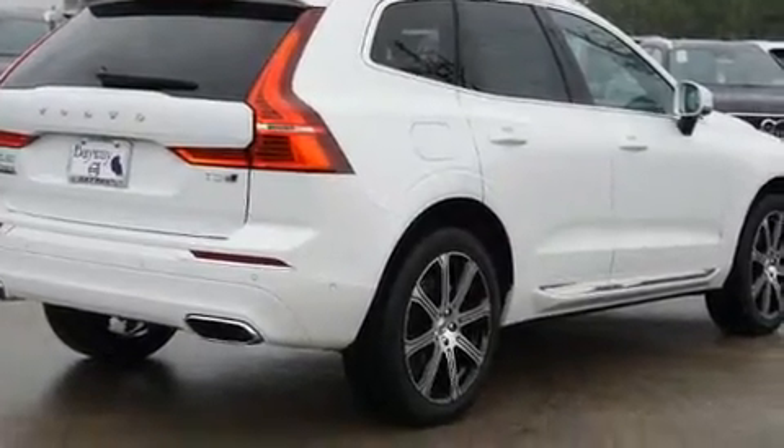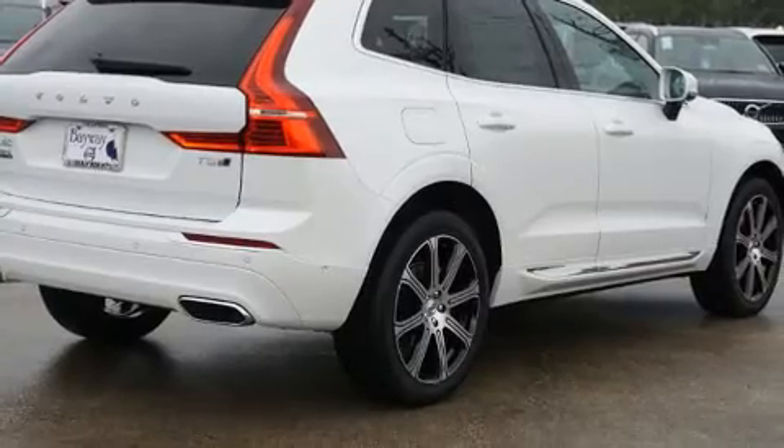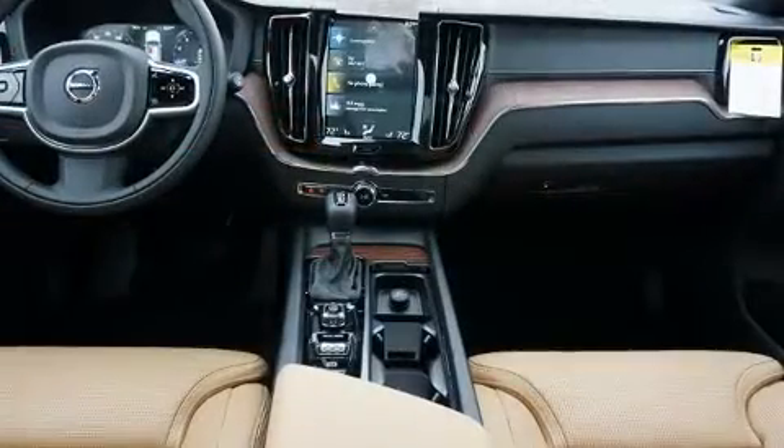You can expect a lot from the 2020 Volvo XC60. The engine breathes better thanks to a turbocharger, improving both performance and economy.